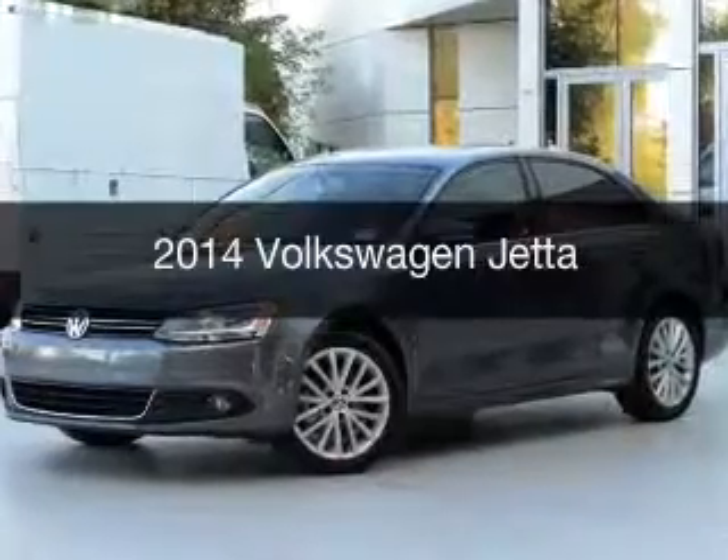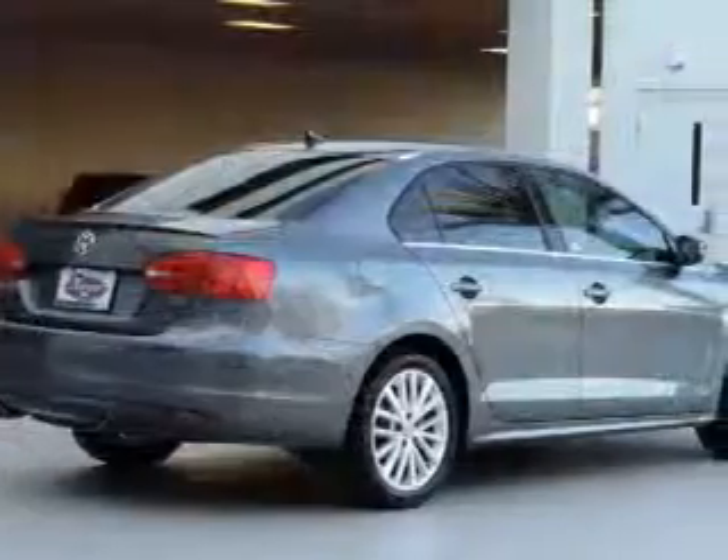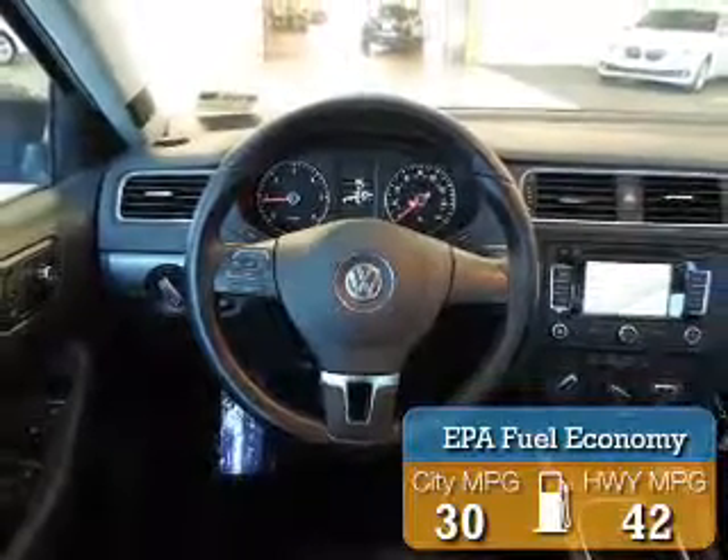This is a used 2014 Volkswagen Jetta. It's powered by front-wheel drive, a two-liter, four-cylinder engine, and a six-speed manual transmission. Great fuel efficiency saves you money by requiring fewer trips to the gas station.